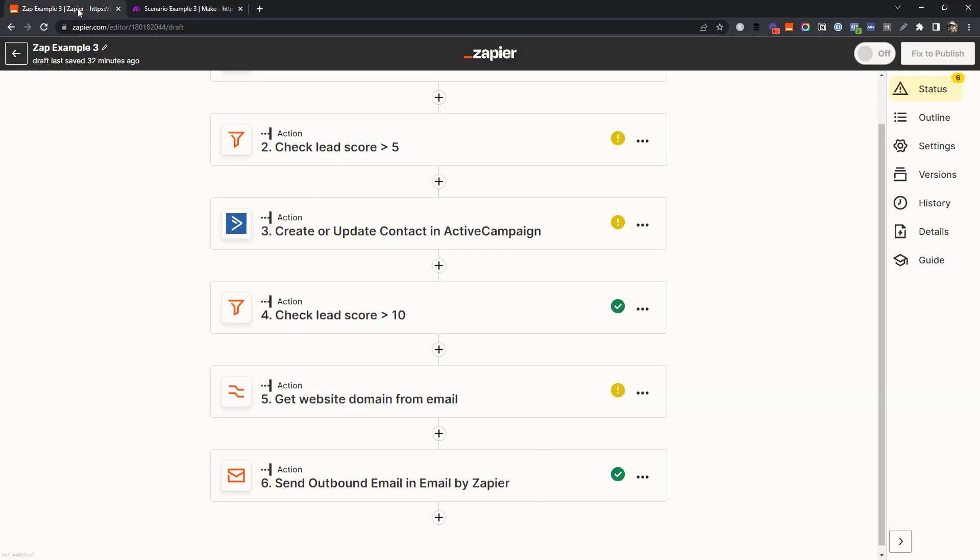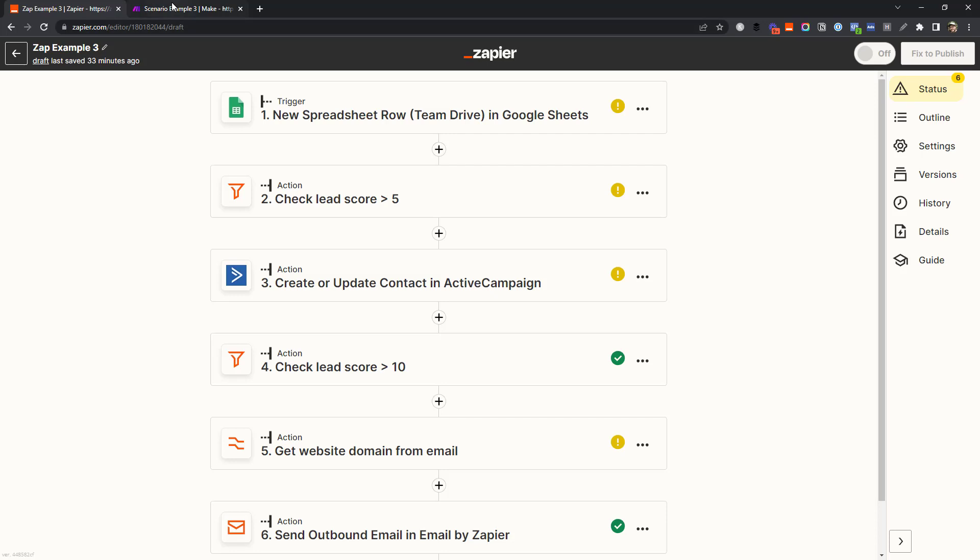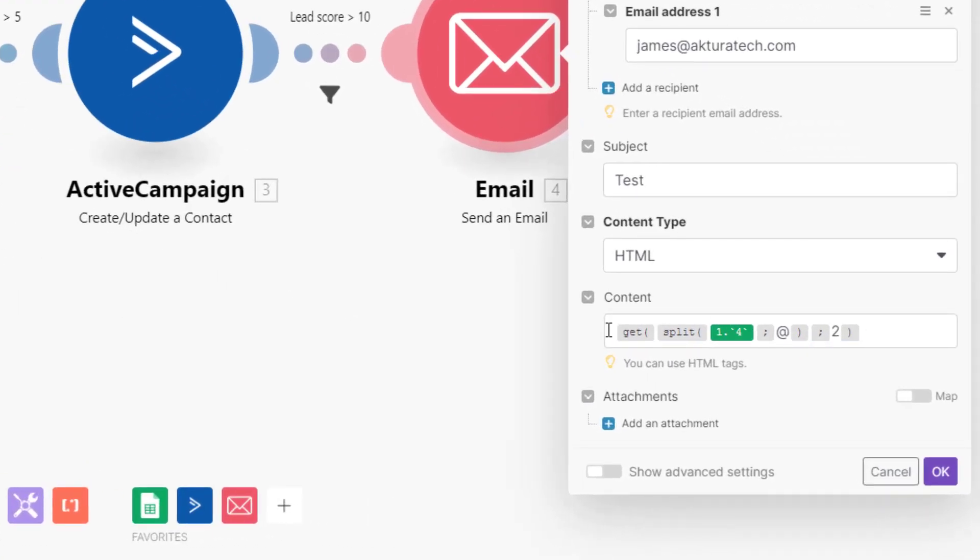In Zapier, triggers never count as tasks and a filter only counts if it passes. So if someone is added to the spreadsheet and the lead score is three, you'd actually use no tasks at all. Zapier's built-in text formatter — used to extract the website address from the email — does count as one action. If the workflow runs all the way through, the trigger doesn't count and you'd use five tasks total. In Make, triggers always count as an operation, but filters never do.